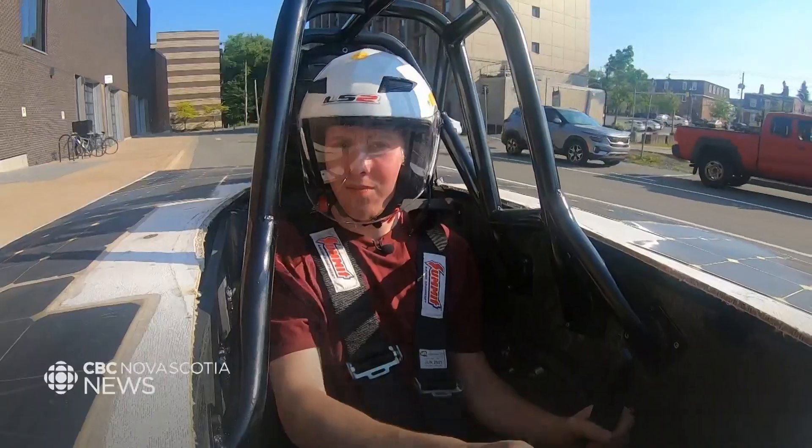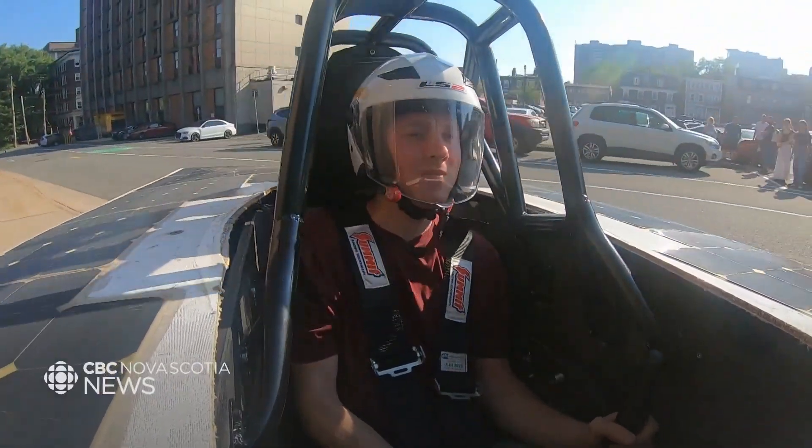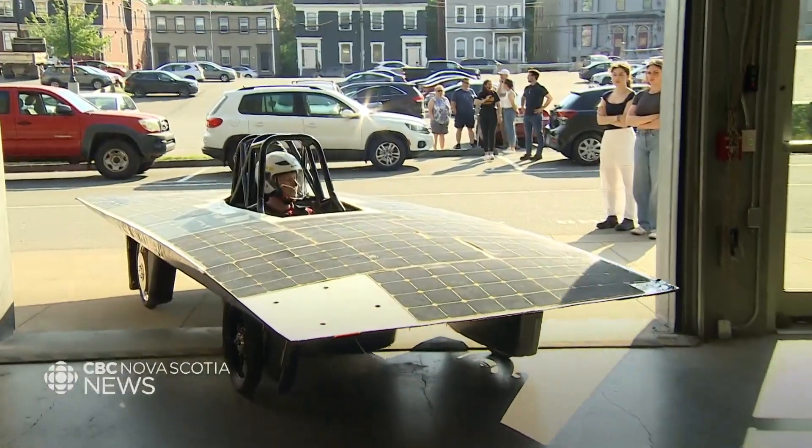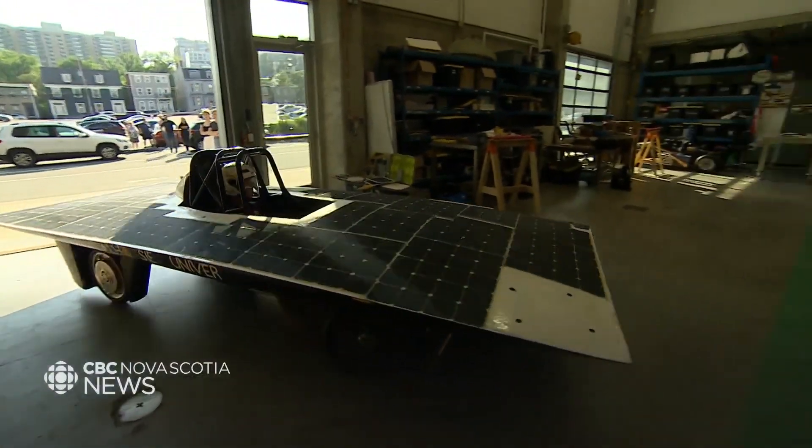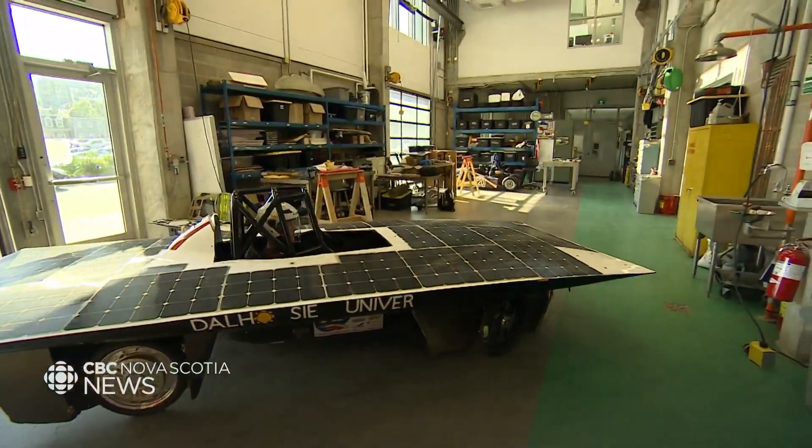The race will take place at the National Corvette Museum Motorsports Park in Bowling Green, Kentucky, where 34 teams from all over North America will compete. Molly McNaughton, CBC News, Halifax.